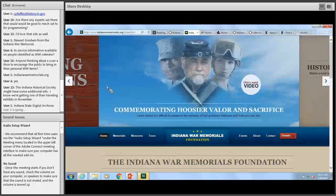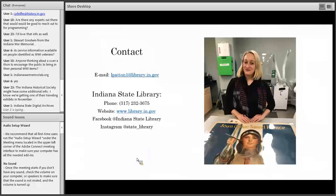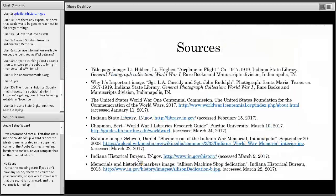Connie Bruder has a great idea: is anyone thinking about a scan-a-thon to encourage the public to bring in their personal World War I items? That sounds like a great idea. We are encouraging that at the Indiana State Library. Especially because those resources are starting to disappear based on age, encouraging that in your local communities is a great idea — every time someone cleans out a loved one's house, a lot of those things go by the wayside.